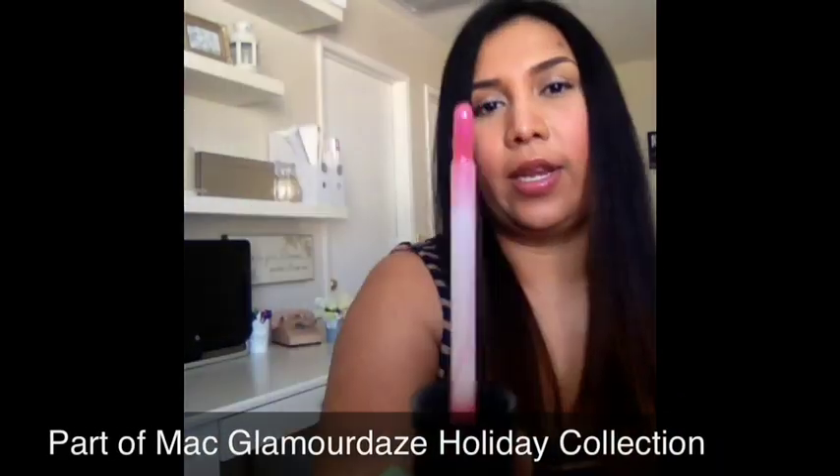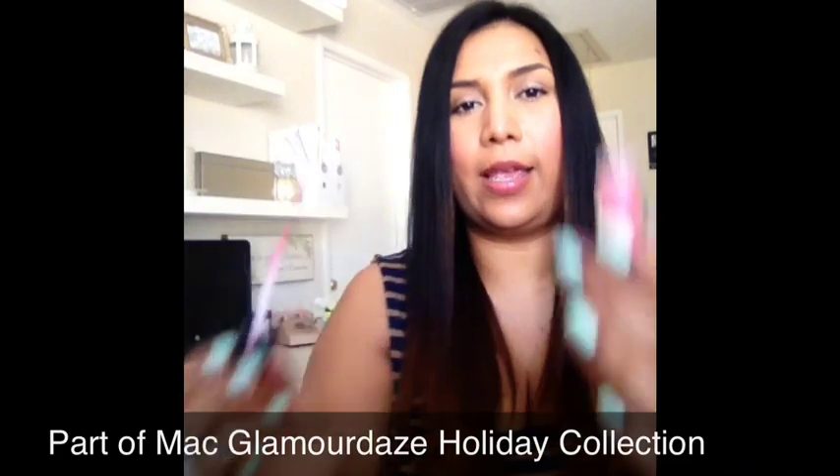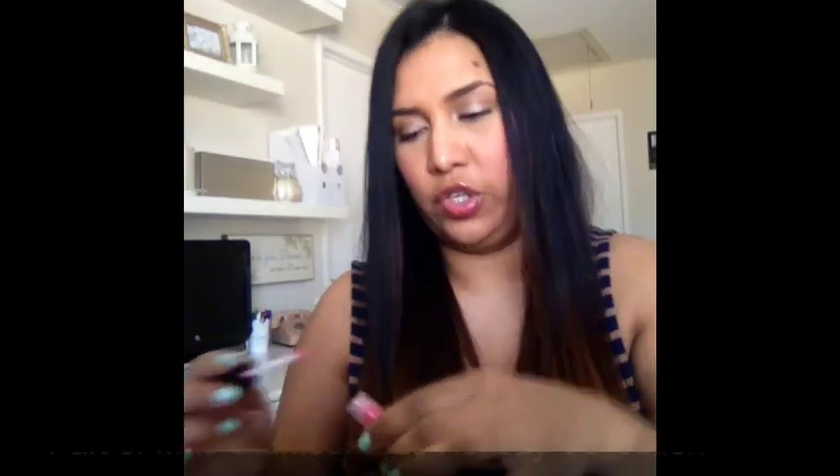And lastly for face products, it is this lip gloss that I've been turning to. This is in the color Outer Glamour — it's like a hot pink with shimmer. It's not as sticky as I thought it was going to be, but that's a good thing. And that is it for face products.